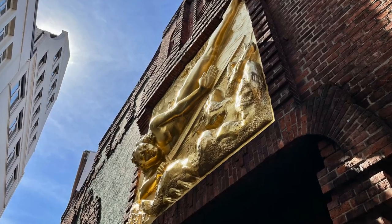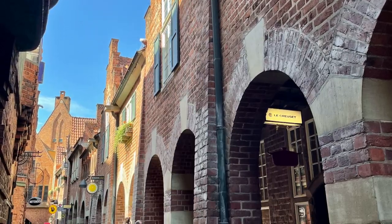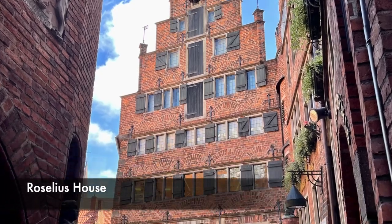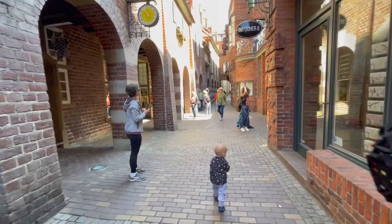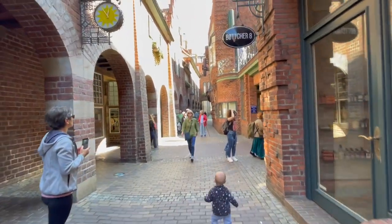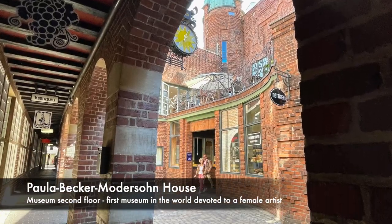Böttcherstrasse may be a short street but there's a lot to see, such as the making of traditional bonbon sweets, glassblower art, intricate shops, and an art museum. I enjoyed its many surprising art and architectural details, and it was special to experience the delicate Glockenspiel sounds silencing the crowds.